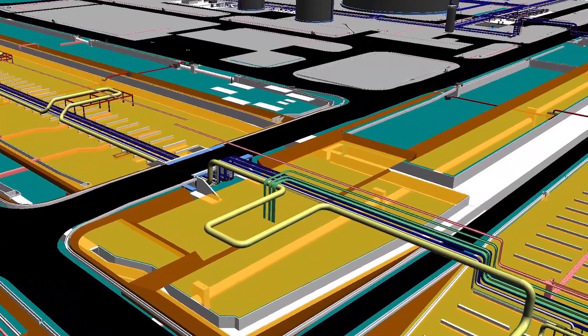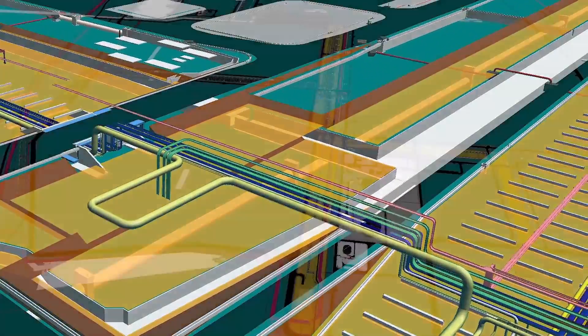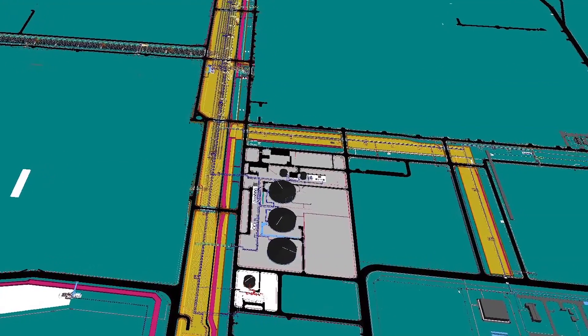It produces accurate data and accurate clash checking. So it's not only expressed as man-hours savings but also as quality benefits from the 3D model using the civil task.